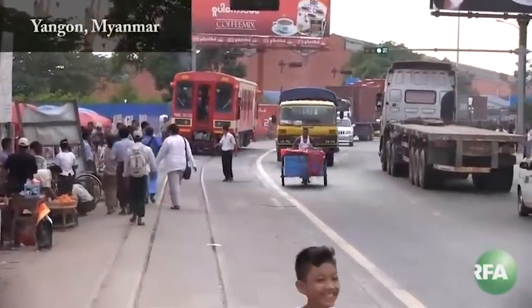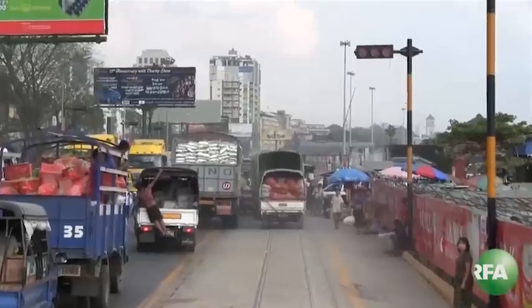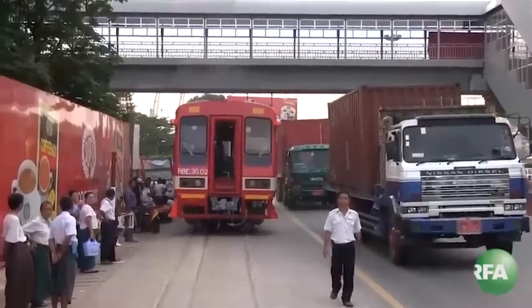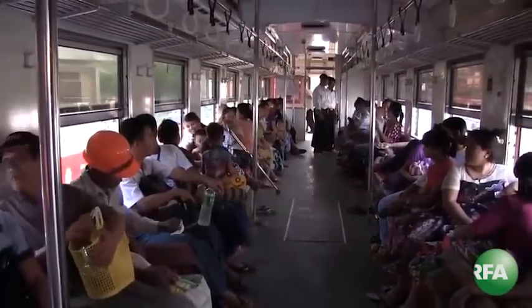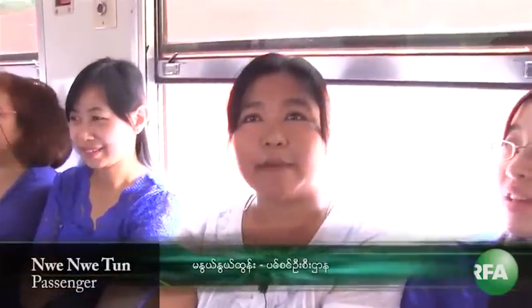A brand-new tram chucks its speed down the congested streets of downtown Yangon, following the same tracks used by the British colonial powers a hundred years ago. The tram hits a top speed of 10 miles an hour. For a 10-cent fare, passengers can disembark at any one of the 11 stops along the Yangon River. Riding the tram is comfortable.